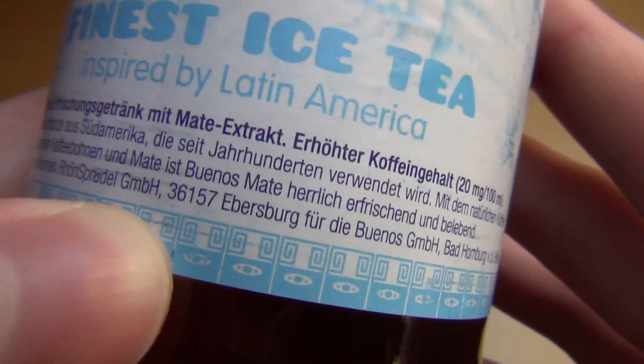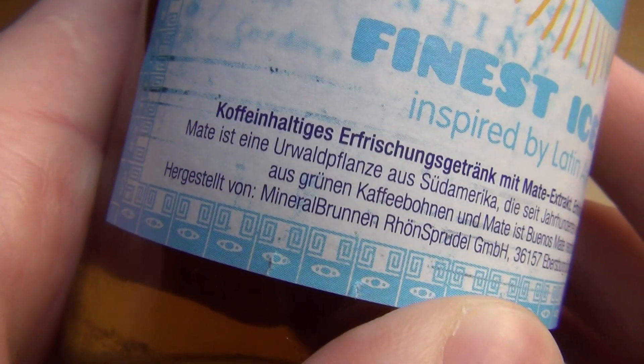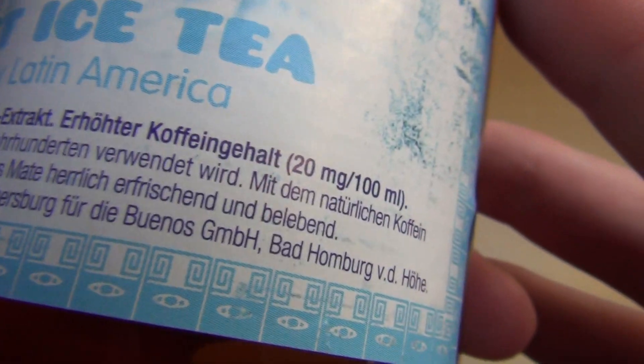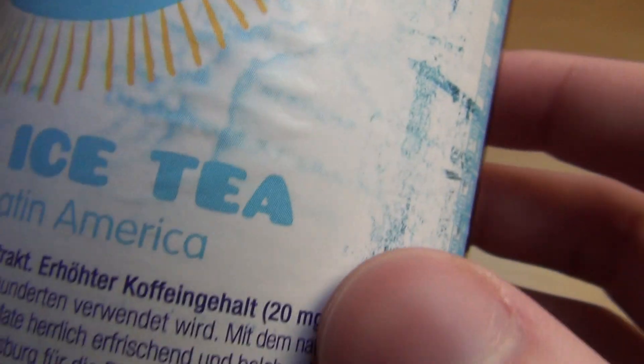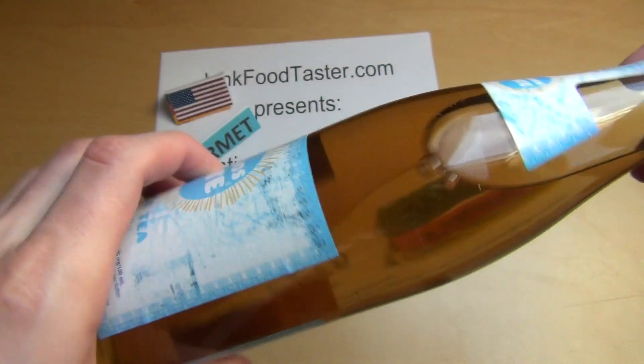It's refreshing and reviving. It's made in Germany in Ebersburg. It has 22 milligrams of caffeine — that's double the amount of a normal cola like Coca-Cola or Pepsi.